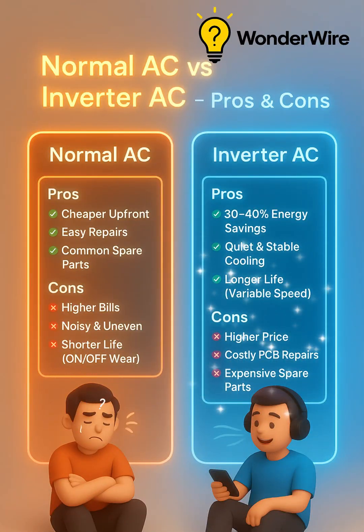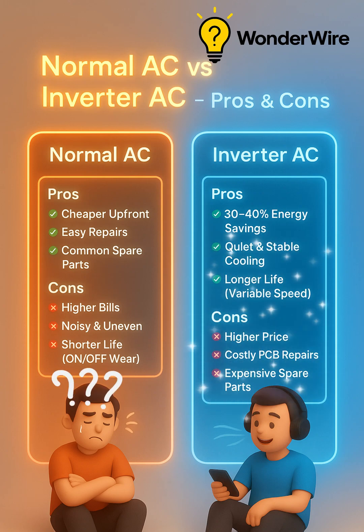Normal ACs are cheaper but use more energy, are noisy and wear out faster. Inverter ACs save 30-40% on energy, are quieter and last longer, but cost more upfront and have pricier repairs.